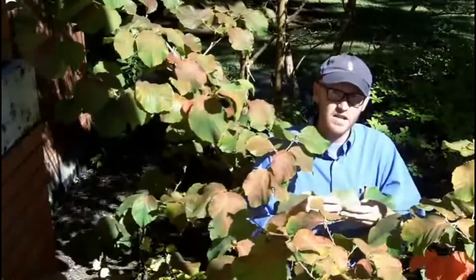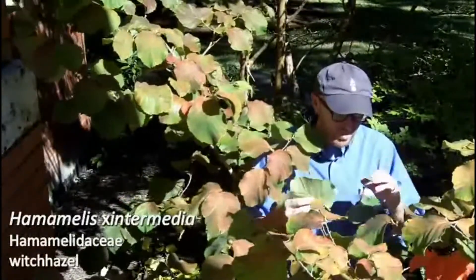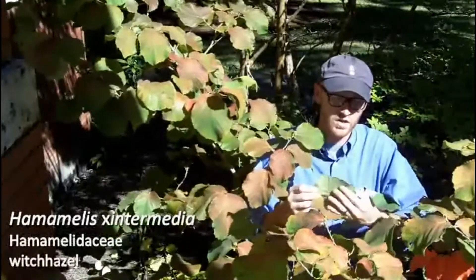Last plant today is Hamamelis intermedia, witch hazel. A few good characters for witch hazel.